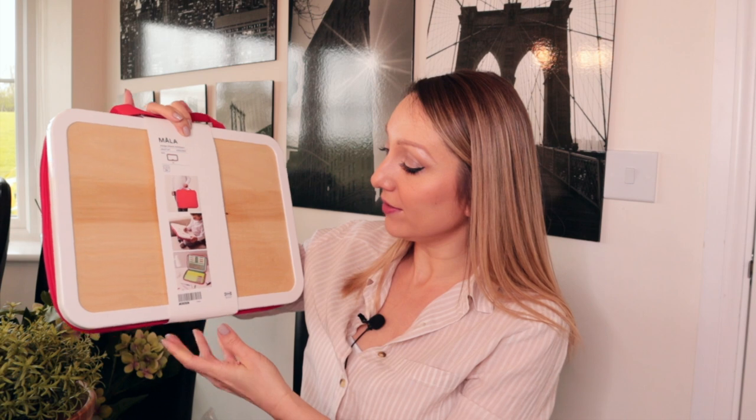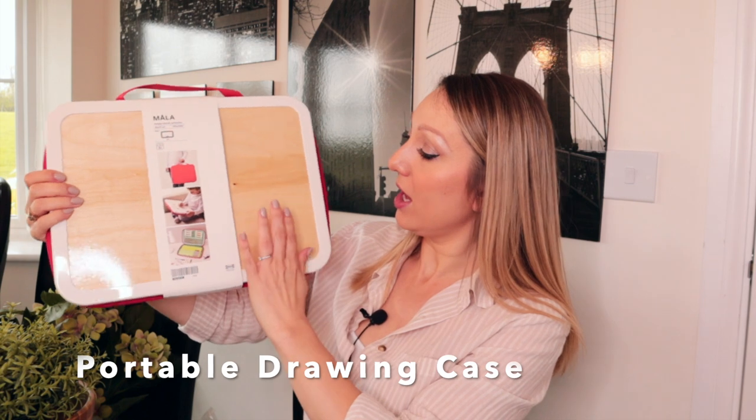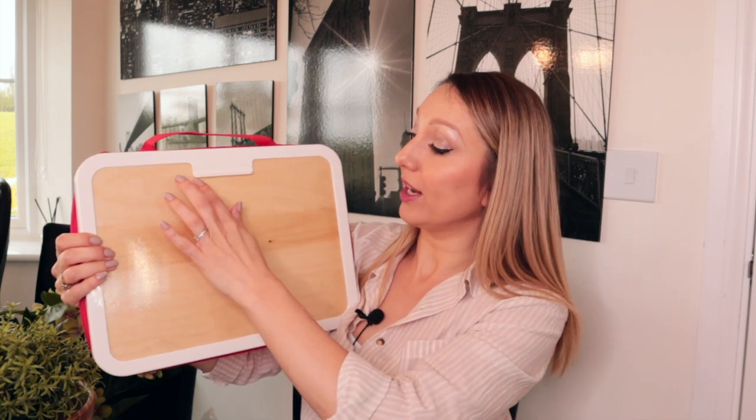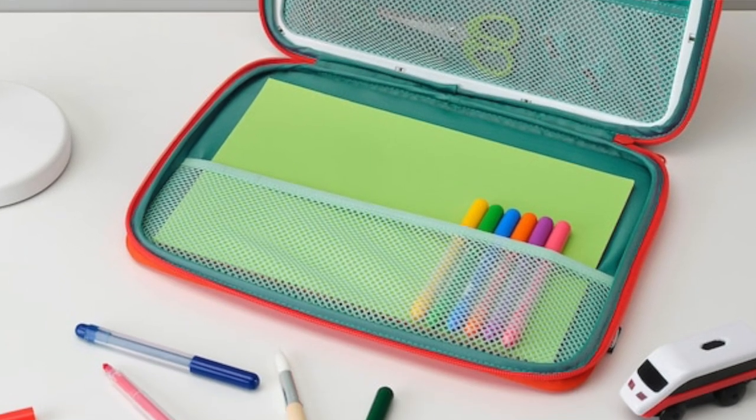Next up is something I picked up for Arabella. It was £10 and it's almost like a lap tray — it's got a bit of padding and a tray so you can do drawing on it, and you can clip paper onto it. I thought this would be really good for going on holiday, especially sitting on a plane, or for days out. Inside it zips open and there's loads of room to store paper, crayons, anything basically. Or if you're going to a restaurant and need to keep your child entertained, you can put books, crayons, colouring pads, sticker books inside. That one was £10.